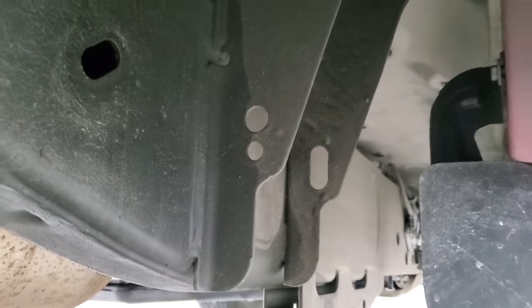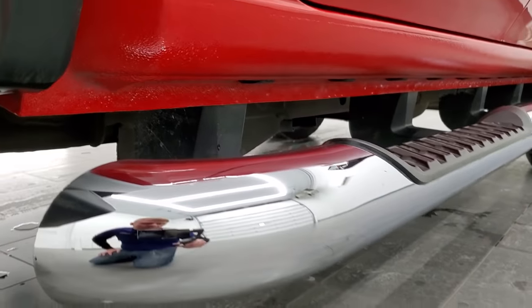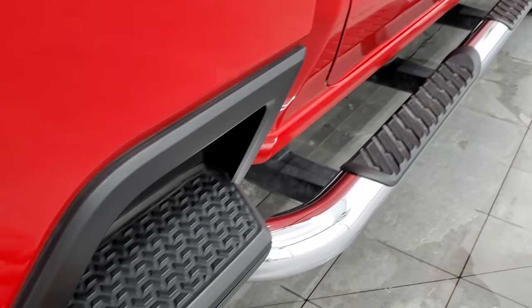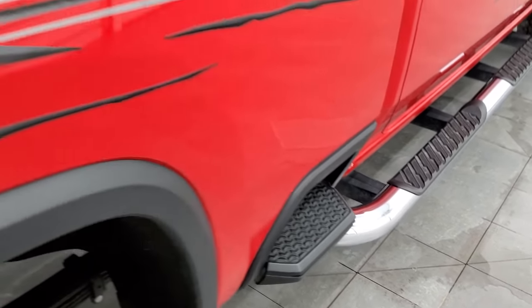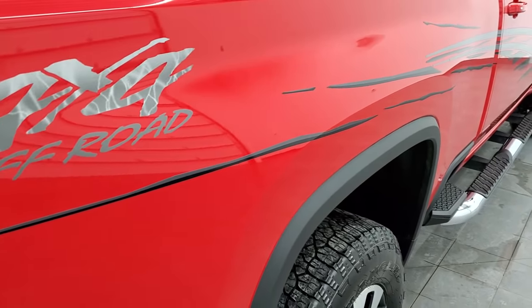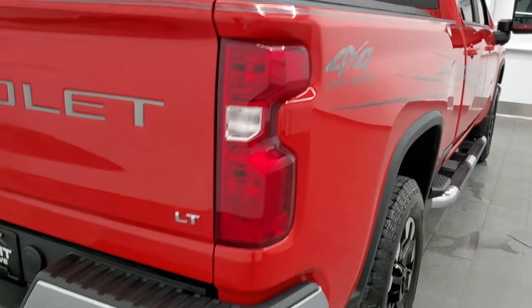It has all the remainder of the factory exhaust. Really clean under here. Lower rockers and cab corners are in nice shape, and it does come with the factory chrome step bars. You get the box side steps on here as well. All these stickers are just stickers and graphics, so if you didn't like them, you could always get those removed.